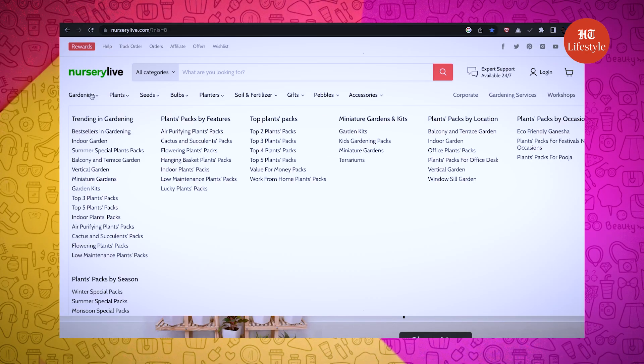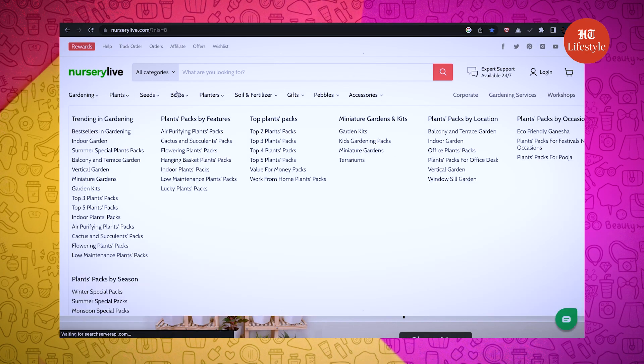So Kiki, should we start shopping? Let's open the website. Wow, this looks so cool!